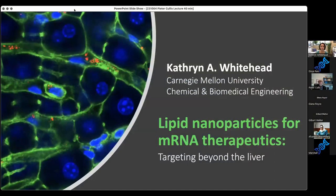Today I wanted to speak with you about some of the work that we've been doing developing lipid nanoparticles for targets outside of the liver, and I specifically wanted to focus on some of our data regarding delivery to the pancreas.